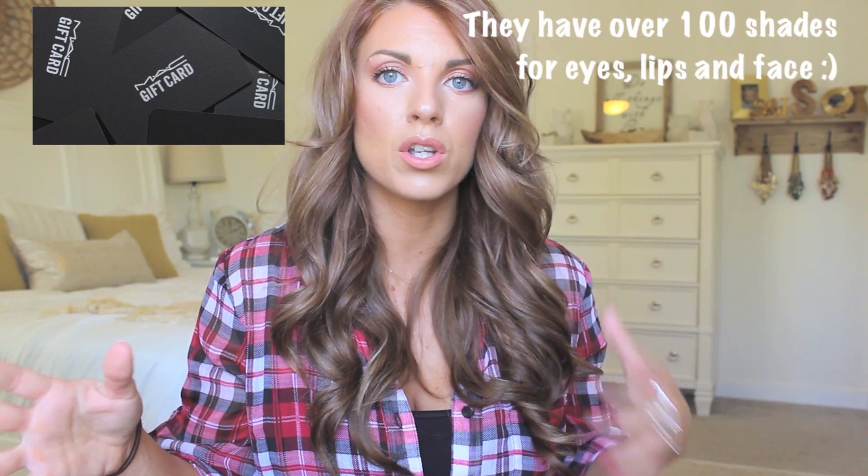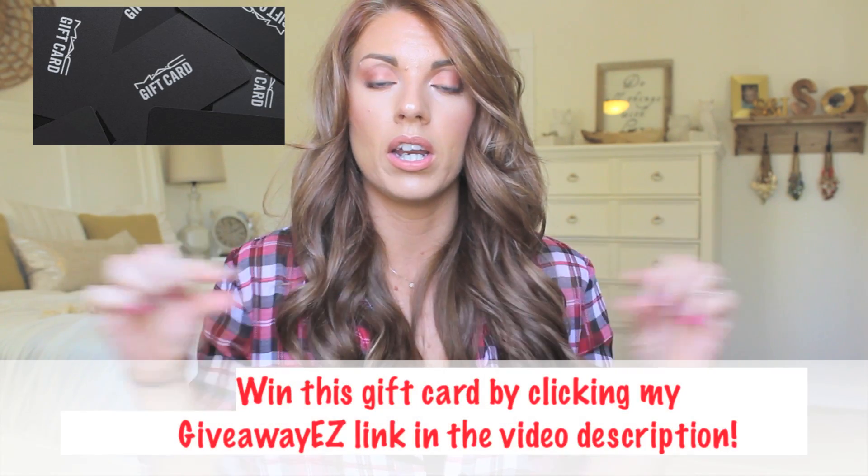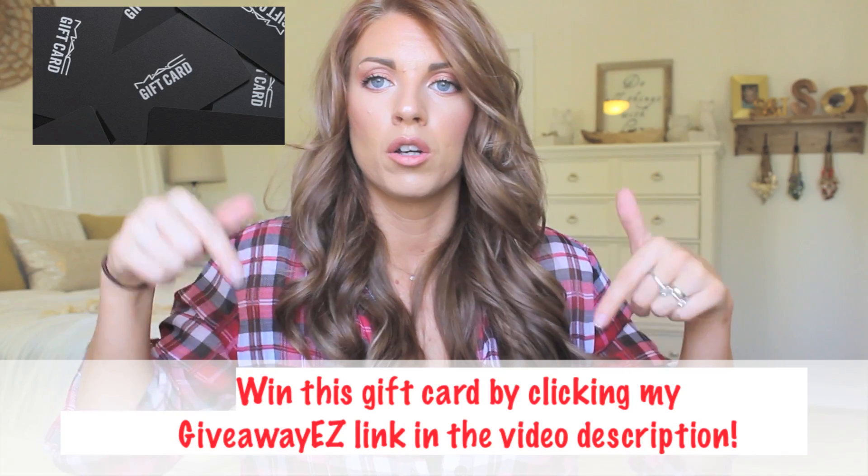One winner will be winning a $50 gift card to MAC Cosmetics. If you're not familiar with MAC Cosmetics, it's a really awesome professional quality makeup brand that has tons of amazing products from face to eyes to lips to tools. So even if you've never used MAC before, you will be able to find something that you like. It'll be shipped directly to you from MAC Cosmetics, and all you have to do is click the link down below — it'll be right here at the bottom of my video in the description box — and you'll just enter that way.